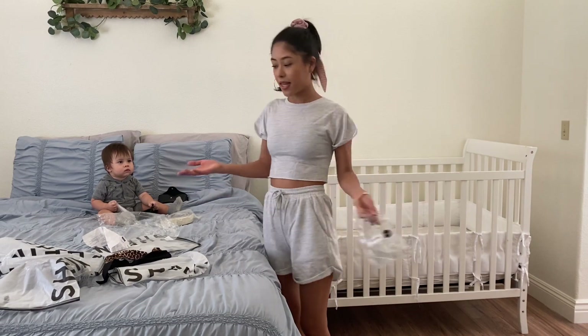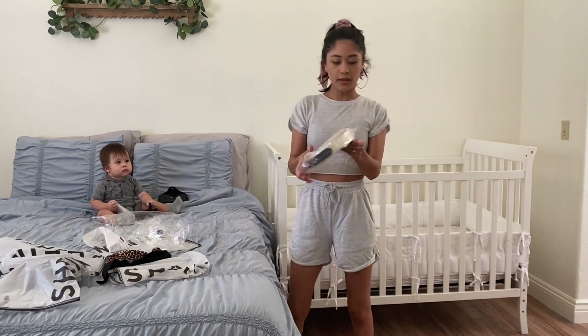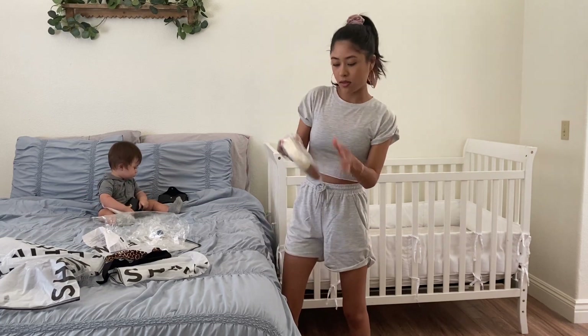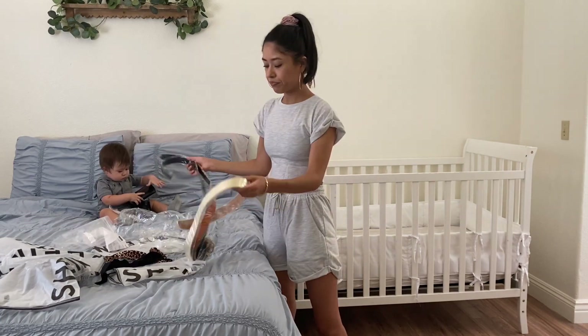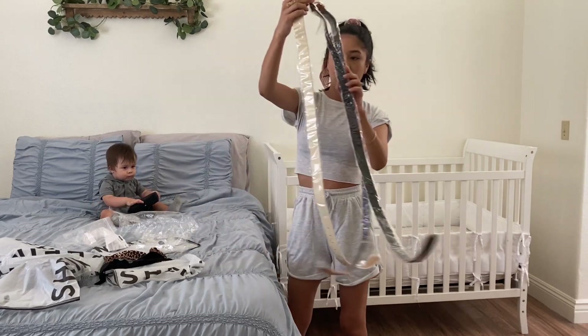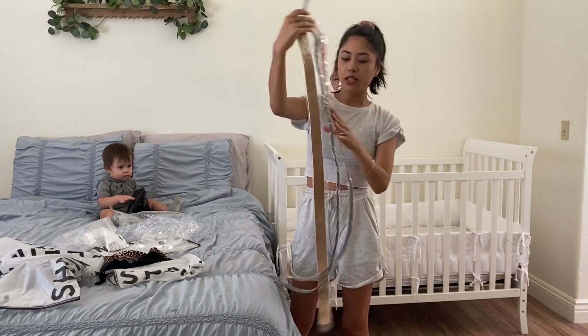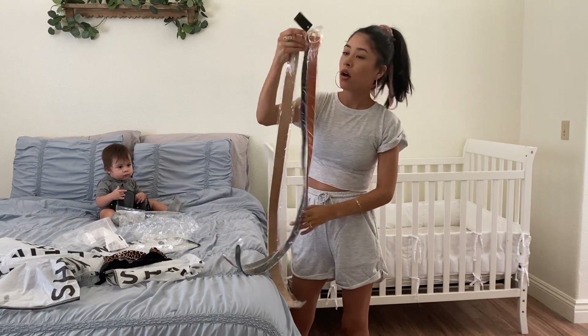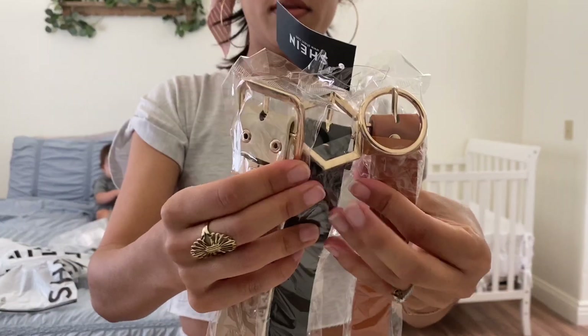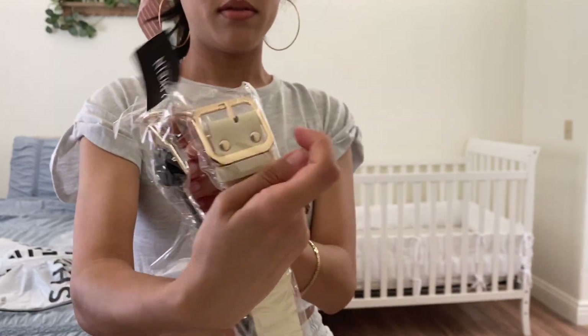The next thing — I just got belts, which I haven't opened these. I got these three belts. They have like different little things on them.